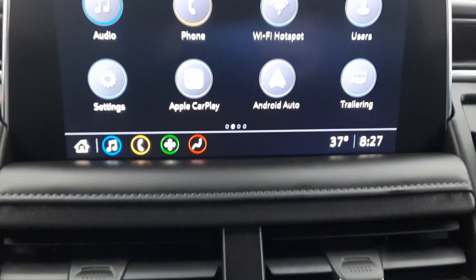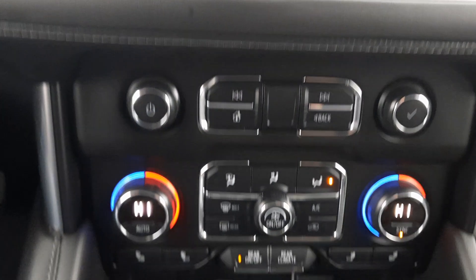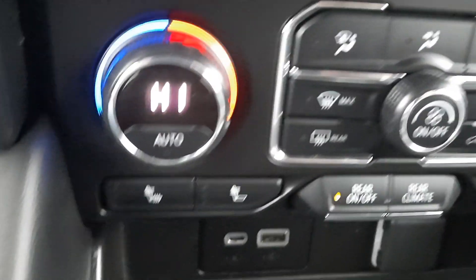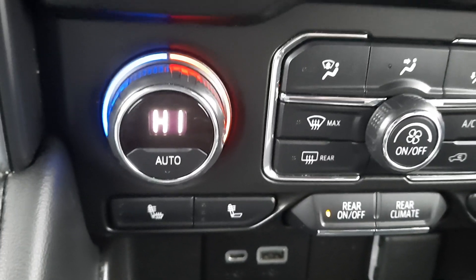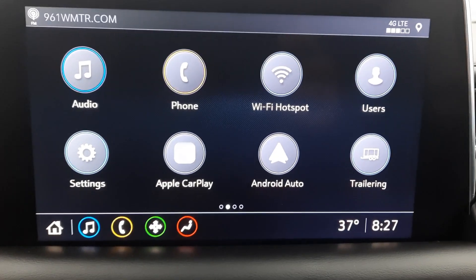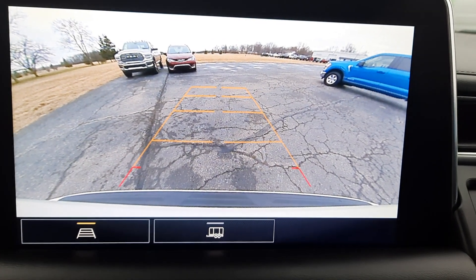Here's the center stack, heated front seats, and a backup camera.